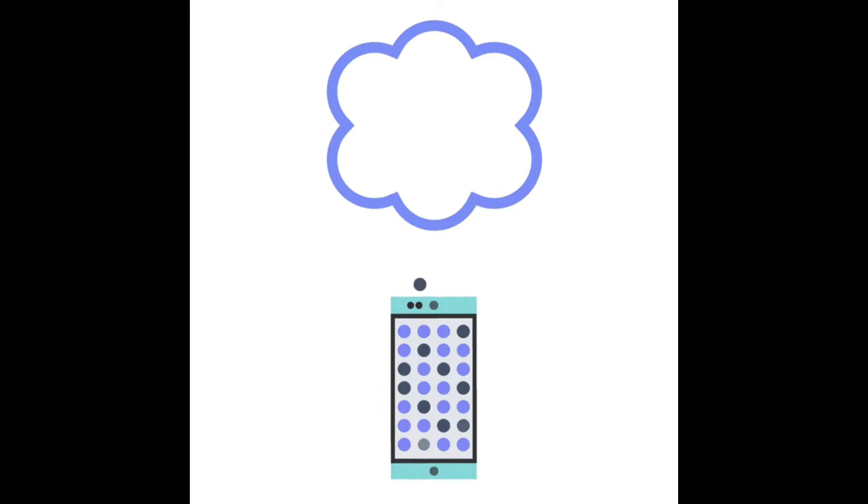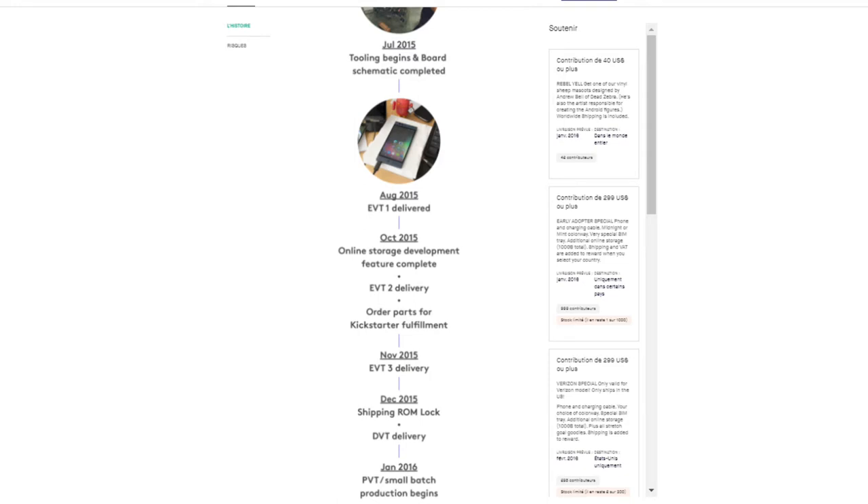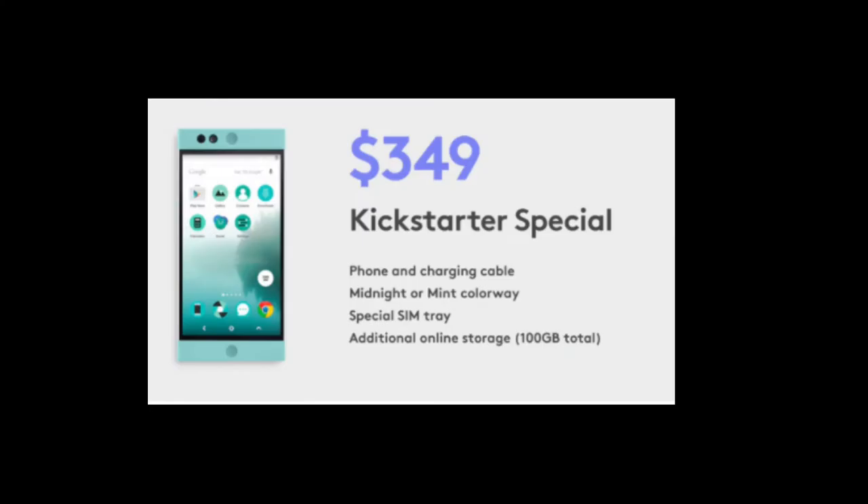Long story short, they had the idea to develop a phone with a cloud storage solution, and this phone was the Nextbit Robin. It was started with a Kickstarter campaign, and I was very impressed by how fast they developed the phone from early development to the final product. The phone was available in two variants — mint and midnight. I bought the midnight model because the mint model wasn't available anymore, and the price was right at $349 / €70, which was pretty cheap for what it offered at the time.